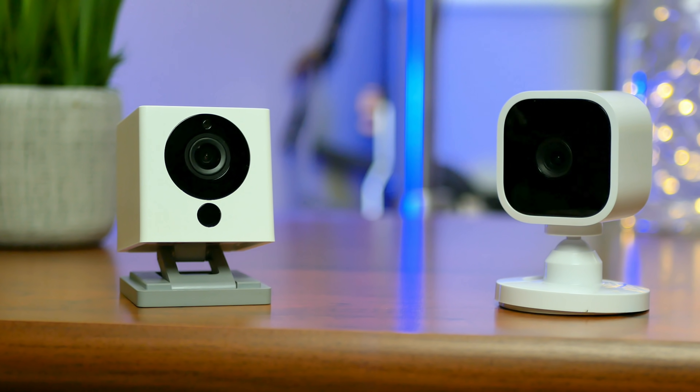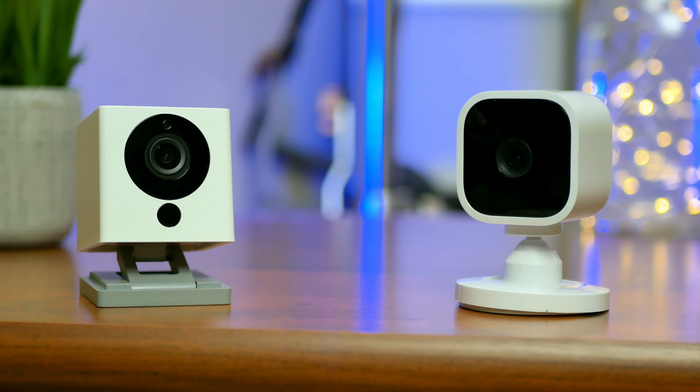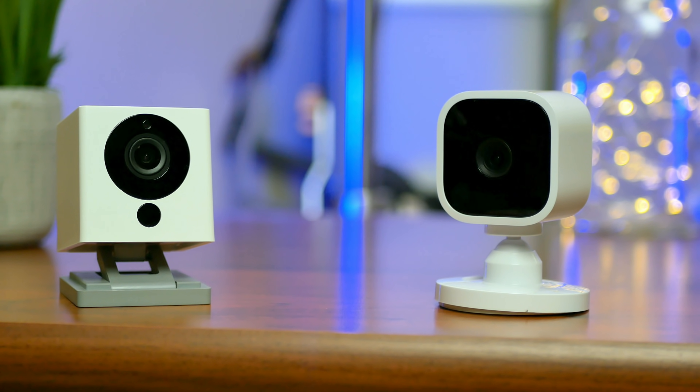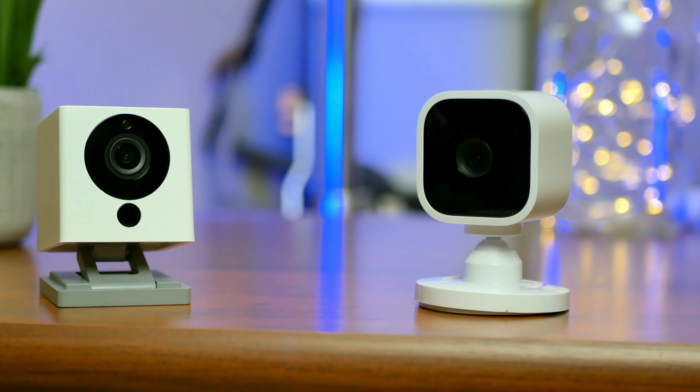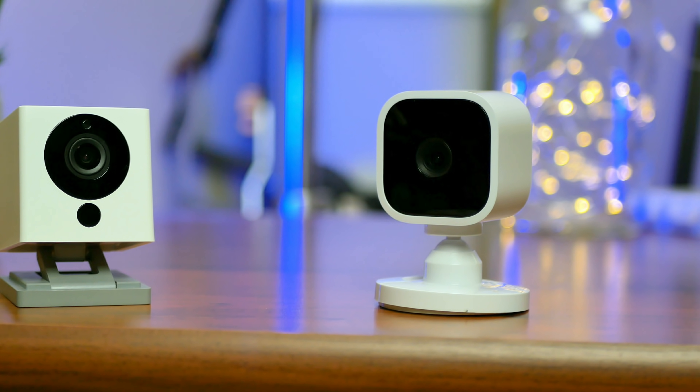Which one will find its way to your home? We'll be comparing these two Wi-Fi cameras as to their pricing, video and audio quality, alert notification speed, overall responsiveness and user experience on their respective apps, and features that one camera has that the other one doesn't.